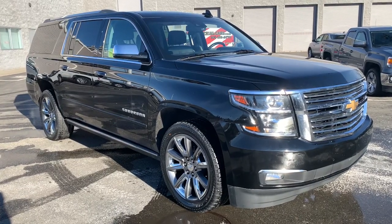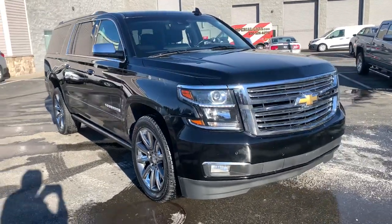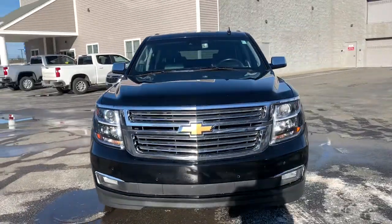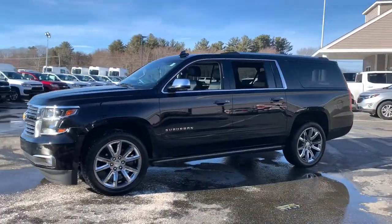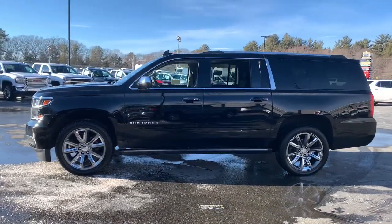Get acquainted with the 2017 Chevrolet Suburban. With less than 60,000 miles on the odometer, this vehicle stands out from the rest. The iconic family hauler keeps getting better.